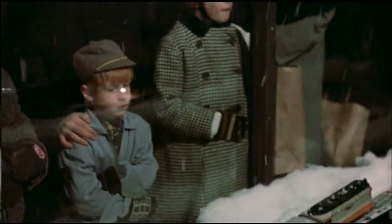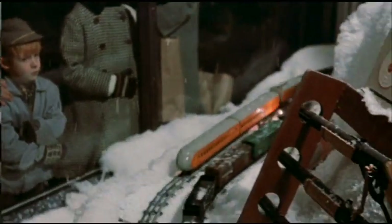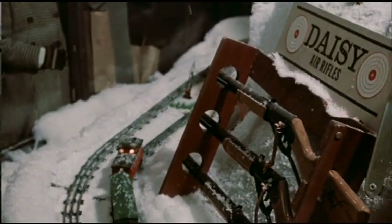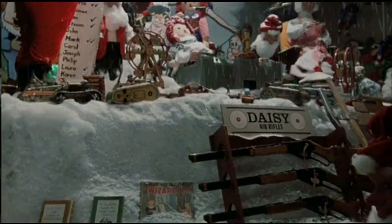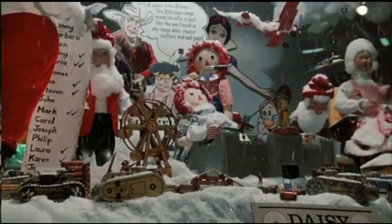There it is — the holy grail of Christmas gifts: the Red Ryder 200-shot range model air rifle. The Daisy Red Ryder 200-shot double action. The truth of the matter is, this little baby was kind of what the movie was about. 'I want an official Red Ryder carbon action 200-shot range model air rifle.'